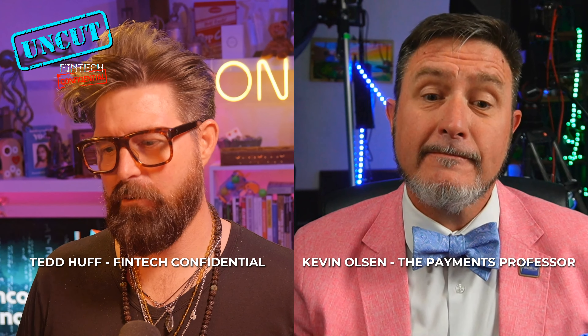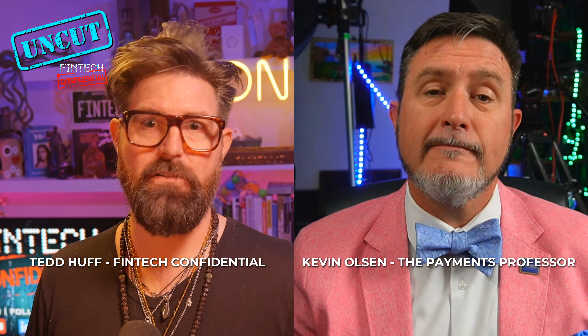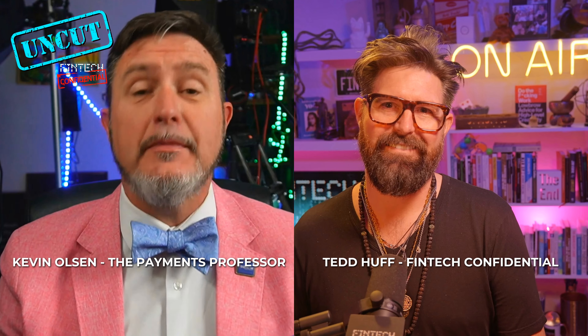One of the major misconceptions about FedNow and even RTP is that there's not really any demand for instant payments. We've already got solutions out in the marketplace — ACH, wire, Venmo, Cash App, RTP, and now FedNow. Is there really a demand for this? Is there a demand for faster payments? Let me ask you right now.